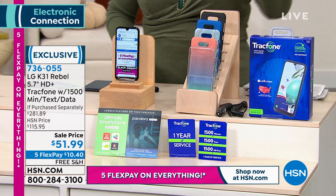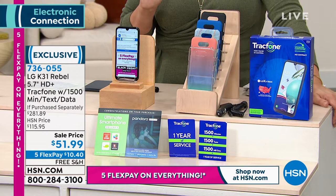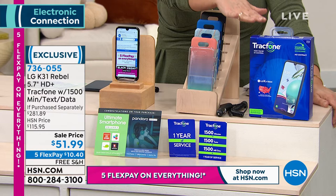With TrackPhone and with our bundle, you basically own this brilliant, beautiful LG K31 Rebel 5.7-inch screen high-definition TrackPhone. You're getting the biggest bundle TrackPhone does — the most minutes, the most talk, the most text, the most data.